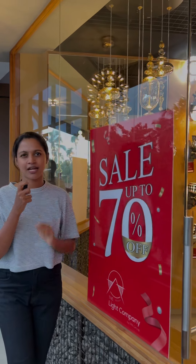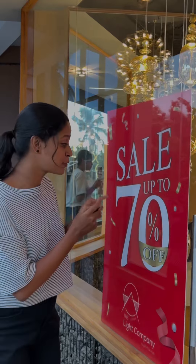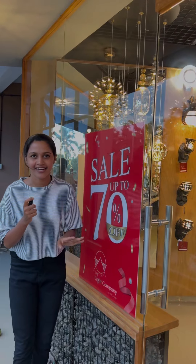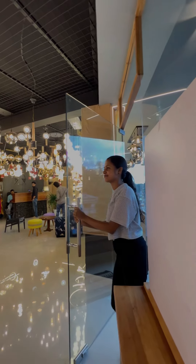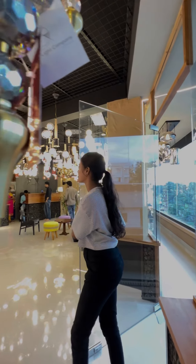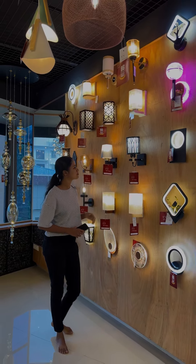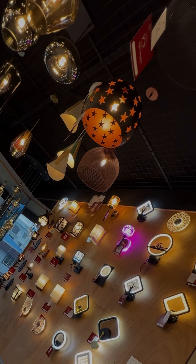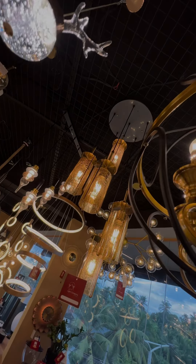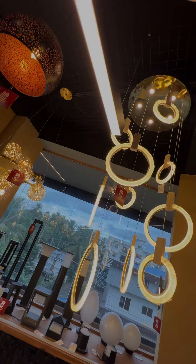There are a few interior lights in here, and there are only 70% of the offer here. We have a very beautiful room with a very attractive variety of lights. There is a lot of light here.